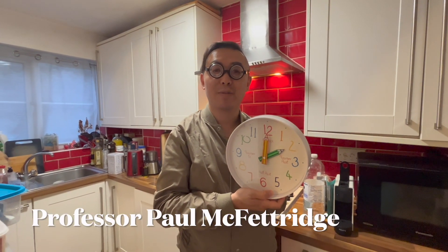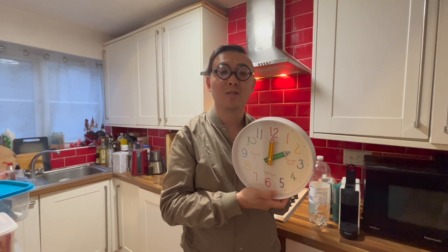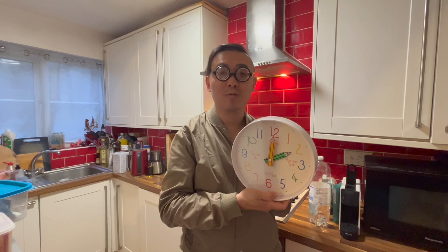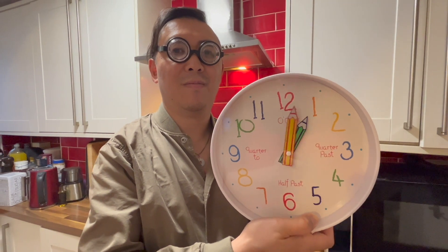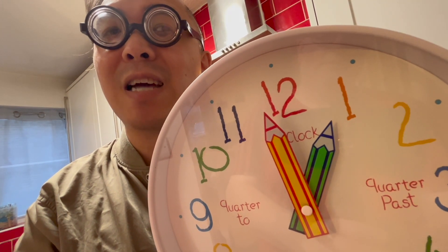Hello everybody. I don't normally see you on these normal episodes, but I thought I'd give you a special announcement. The clocks will go back an hour at 2am on Sunday, from 2am to 1am. So don't forget to put your clock back by an hour on Sunday at 2am.